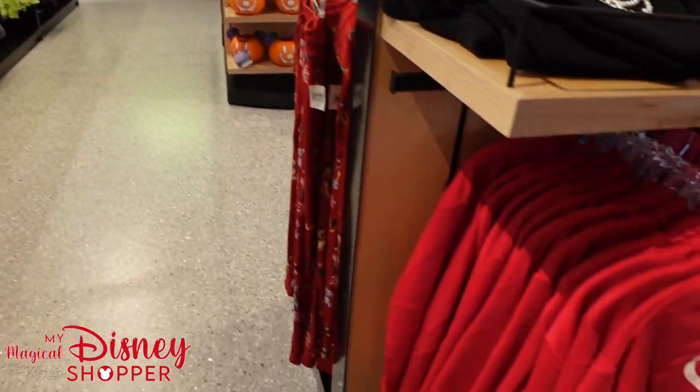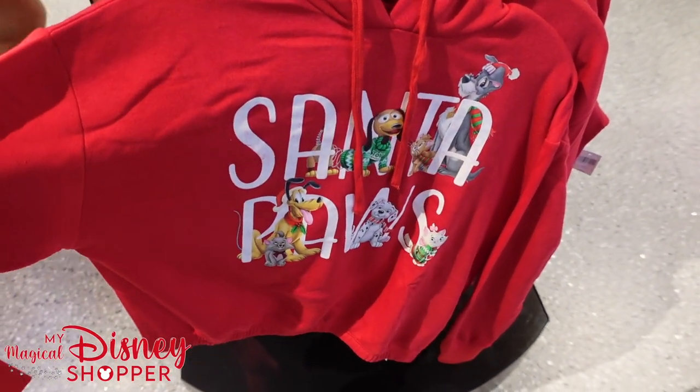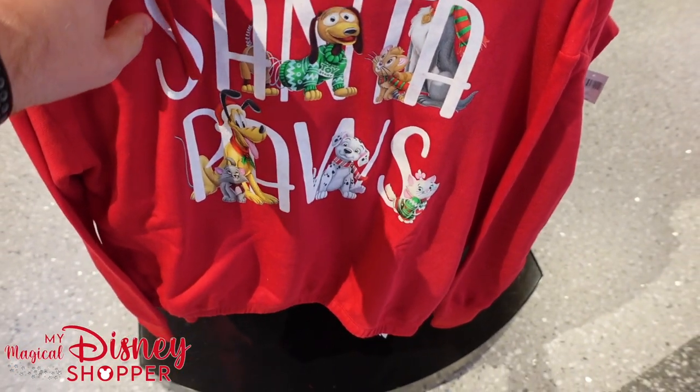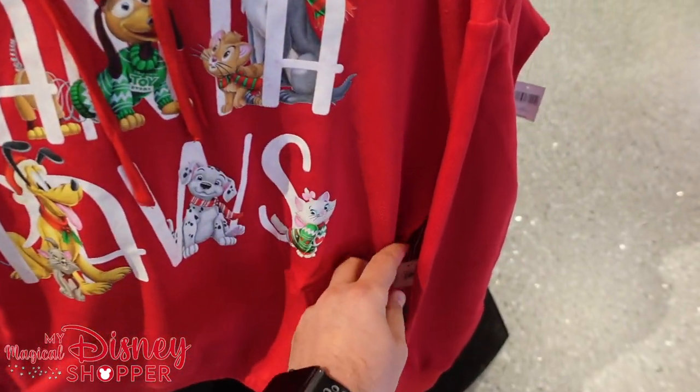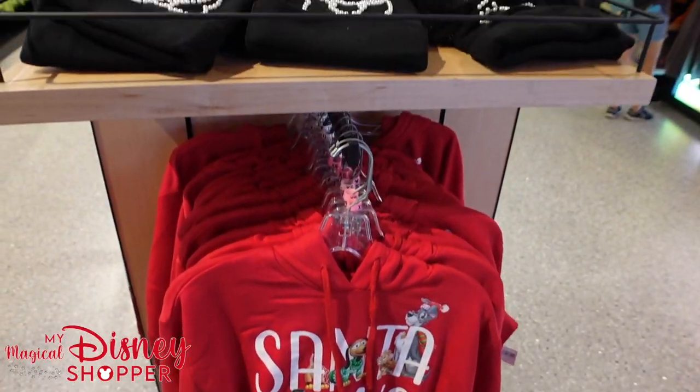Hopefully soon. And look at this — we've got another Santa Paws shirt, so cute with all the little doggies, and the Lady and the Tramp kitties. We love our animals — we have three dogs. $49.99 for the sweatshirt.